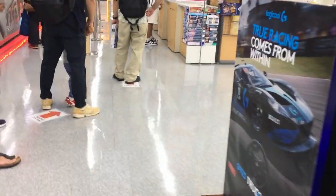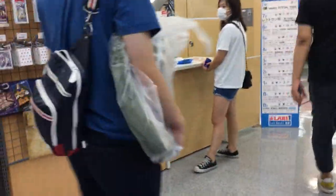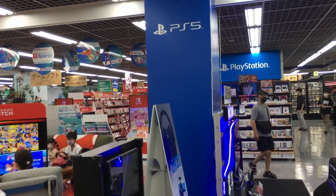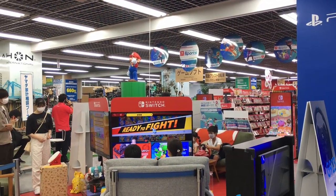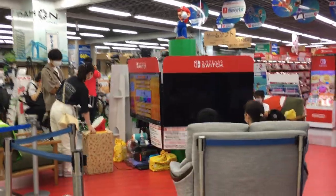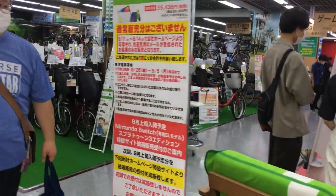And also a Gran Turismo racing wheel setup that you can try out. So let's go to the front and take a look at the entire video game section. Here we can see the PlayStation section on the right side and the Nintendo Switch section. In the middle they have this little area where you can play and try out different Nintendo Switch games.